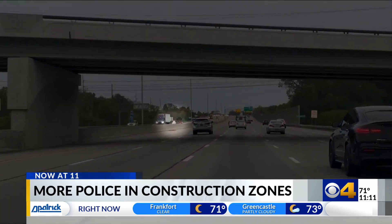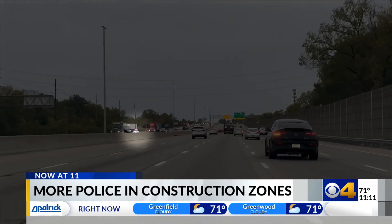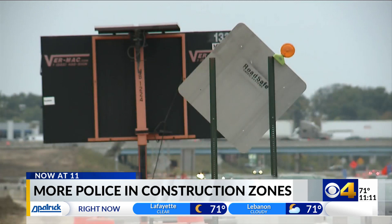That's why Sergeant John Perrine with ISP says you'll often see many of these lone police cars flashing lights before the construction. Sometimes we place those police cars with lights on before the zone just to grab somebody's attention, get them to slow down and make them start paying attention to what's ahead of them.